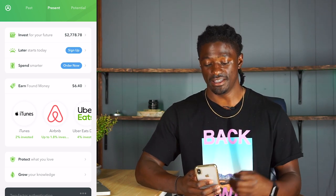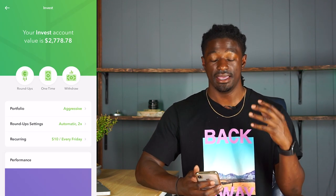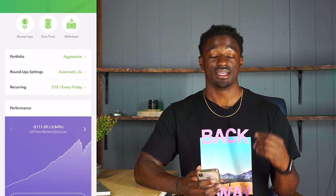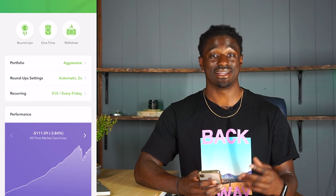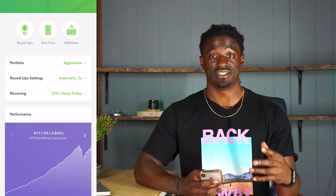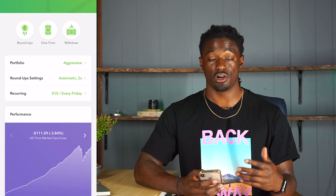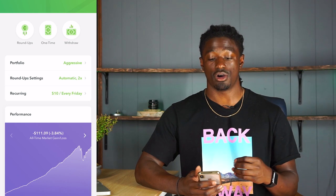We're inside my Acorns account. If we take a look at Invest in Your Future, I'm going to show you my aggressive portfolio, exactly what stocks Acorns is buying with my money, and how much of each stock I own. My portfolio is set on aggressive, and what's helping me grow my account even faster is that I have my roundup settings on automatic times two. That means for every dollar I spend at the grocery store, if I spend $1.50, it's going to round up to the nearest dollar and invest it times two — so a full dollar into my Acorns account. Also, every Friday I have a recurring $10 investing into Acorns.